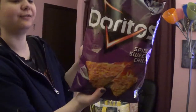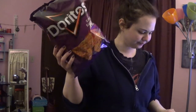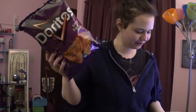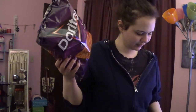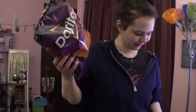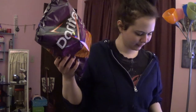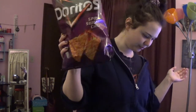I got some Doritos Spicy Sweet Chili flavor. Fun fact — I believe this is vegan; I'm pretty sure it's one of their only vegan flavors. These are $2.99 and they're so good. I have all the stuff to make nachos, so I can do that.